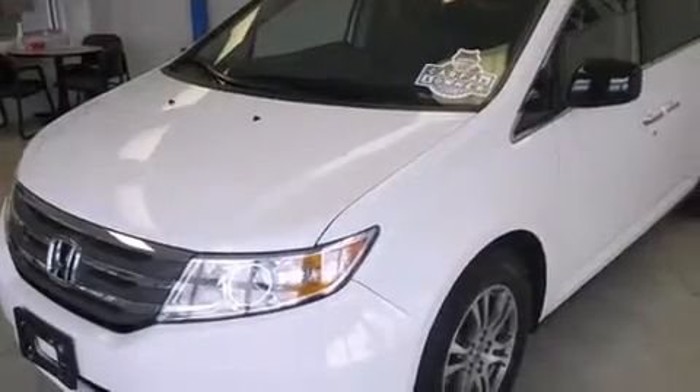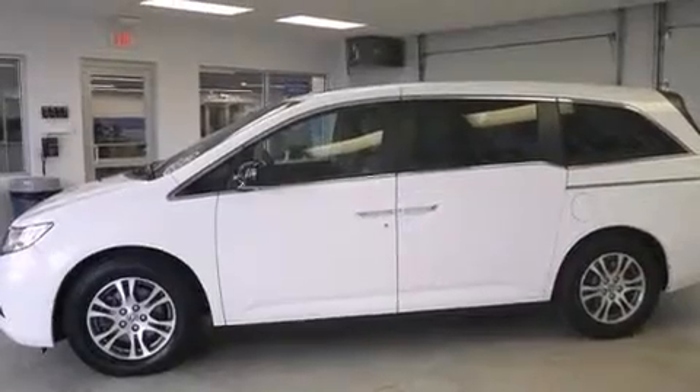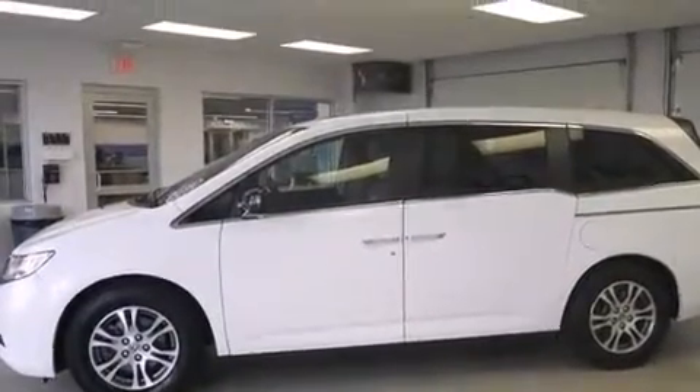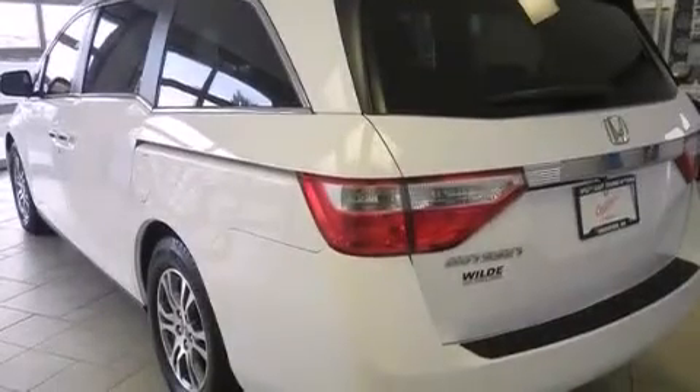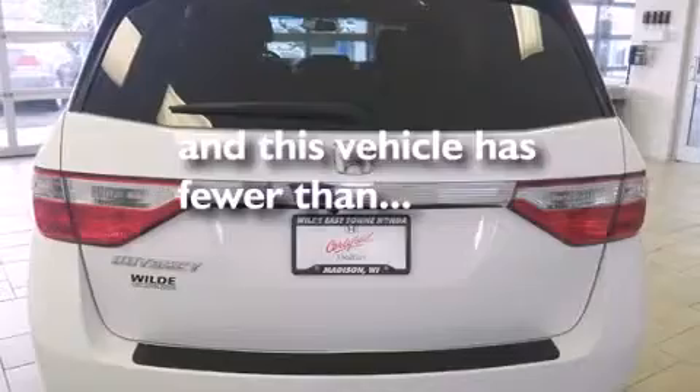Features include a sunroof, heated seats, Bluetooth cell phone integration, traction control and stability control systems, leather seats, side curtain airbags, air conditioning with automatic climate control, cruise control, and full power accessories. This vehicle has fewer than 33,000 miles on the odometer.